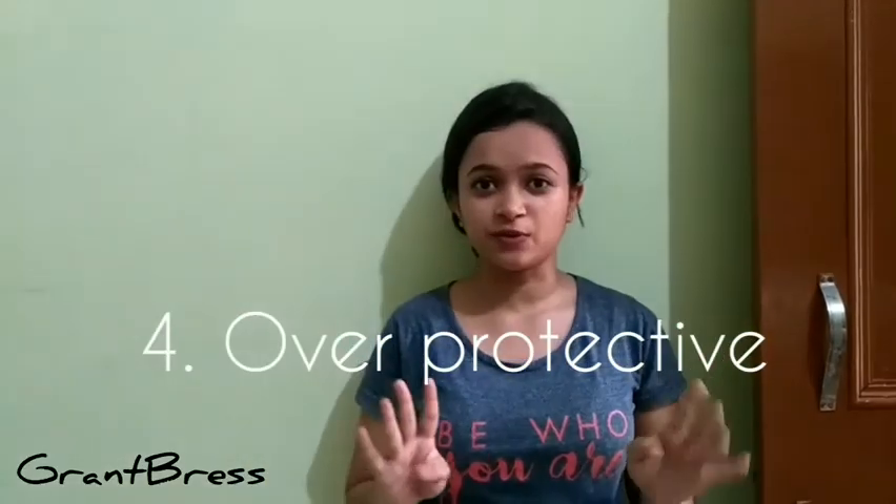And here comes number 4, the most protective — I mean the overprotective user.